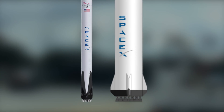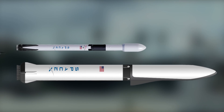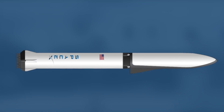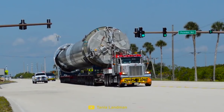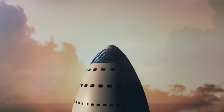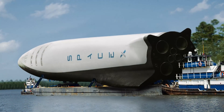Not only will the BFR be much wider than the Falcon 9, it will also be much longer, making the logistics even more difficult. With the booster section being 58 meters long and the spacecraft section being 48 meters long, it would be impossible to transport the BFR by road, air, or rail.